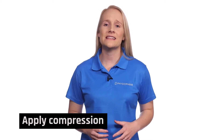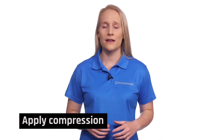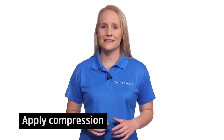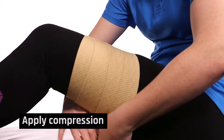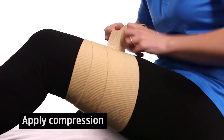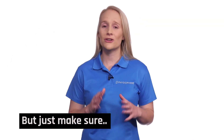Applying compression to the area will help to decrease any swelling and inflammation that may have started to develop. Using a compression bandage, starting just above your knee and overlapping the bandage by half the width each time, come up to just below your groin or as high as the bandage will go. You want to apply the compression firmly but not too tight.